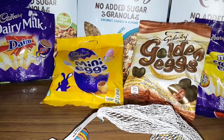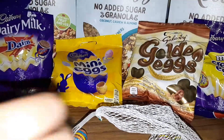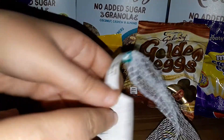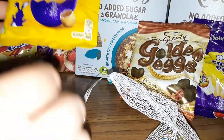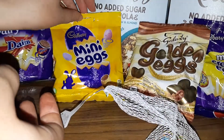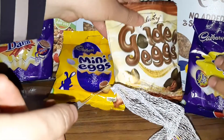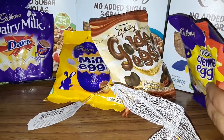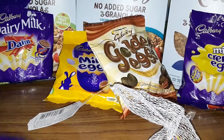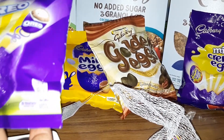This one says 82 grams, that one says 85 grams. I think they all more or less contain the same amount — all between 80 and 85 grams.